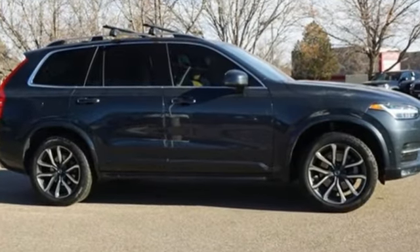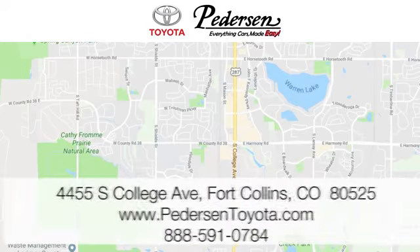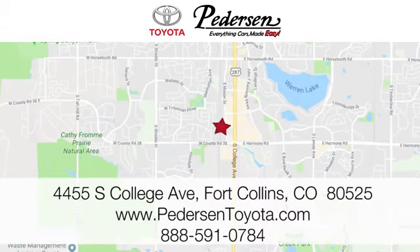See what it can do for you when you take it for a test drive. Call, click, or visit us today. We're conveniently located at 4455 South College Avenue in Fort Collins, Colorado, or online anytime at petersontoyota.com.